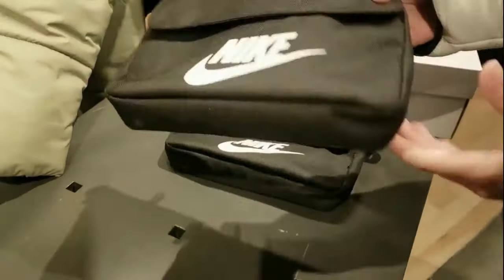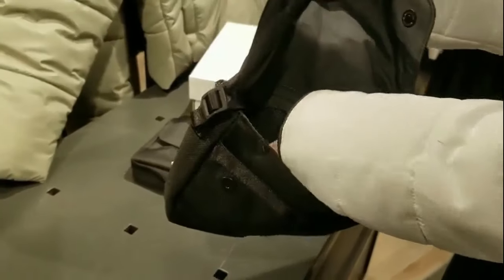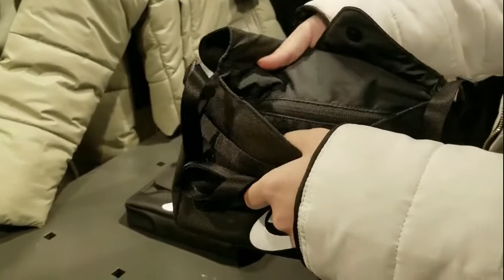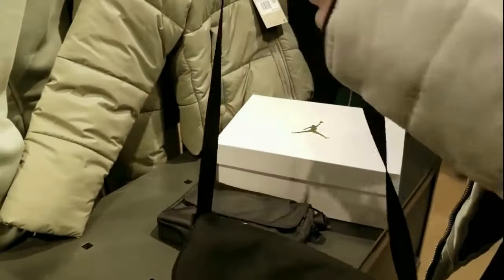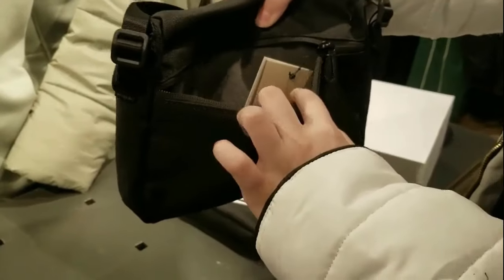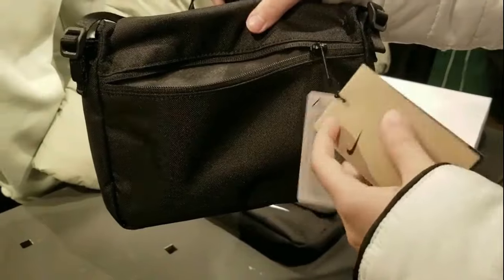Across from the Nike shoes that I got was this amazing, beautiful Nike side bag with an adjustable strap and a lot of pouches on it, which is so amazing and I just love it so much. I'm definitely getting this as well. I also got more things while walking around, which I'm going to be showing you guys as a surprise in my next video.